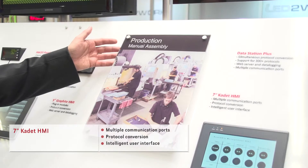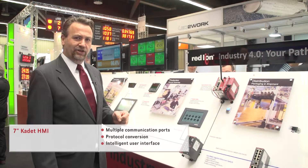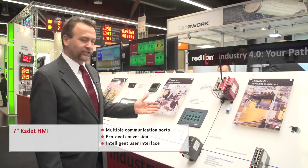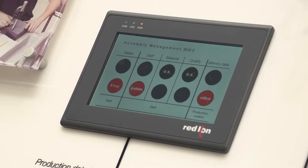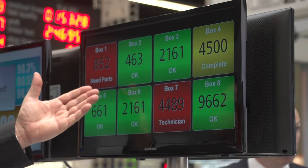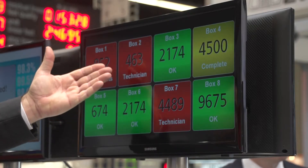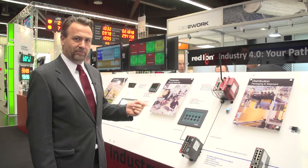Here we see how one of Red Lion's Cadet operator panels is able to integrate even manual assembly operations into the connected factory. If the operators need parts or need assistance, they're able to make a selection on the panel, and on one of our productivity station displays located far away in another part of the factory, information is displayed allowing manufacturing to continue and operational efficiency to be maintained.